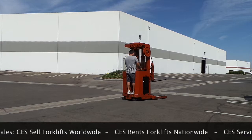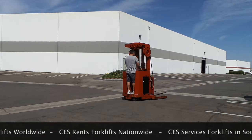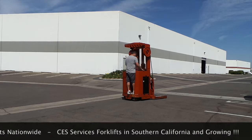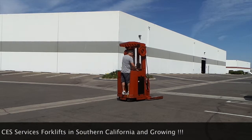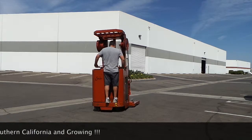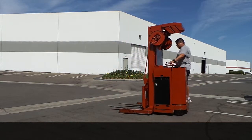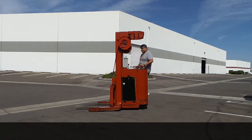You'll also notice that we rent forklifts nationwide, finance forklifts, and service forklifts in Southern California currently, expanding that part of our business. So for any of your rental needs or any other purchases you ever need, please feel free to give me a call.